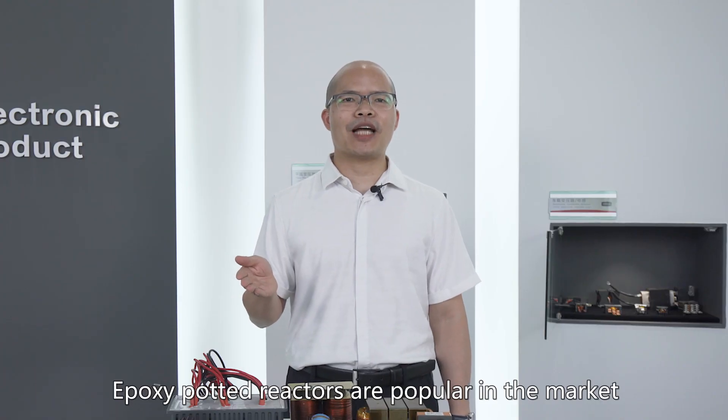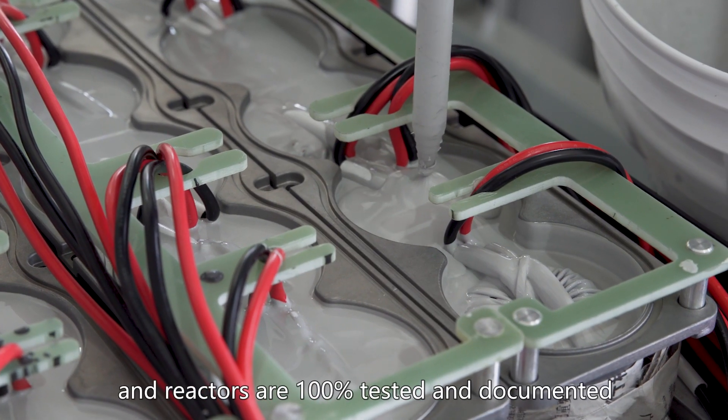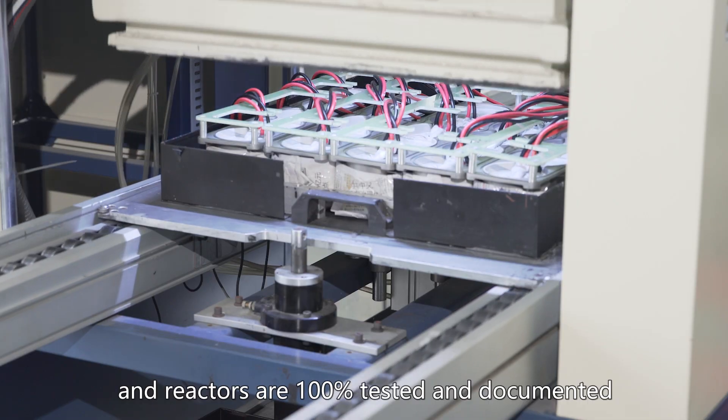Epoxy-potted reactors are popular in the market for critical operating environments. All of the common mode chokes and reactors are 100% tested and documented.